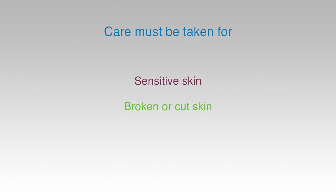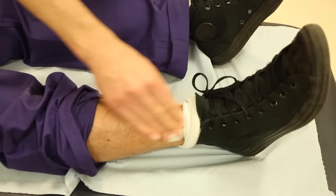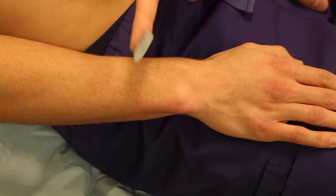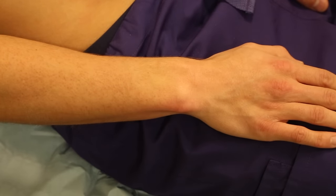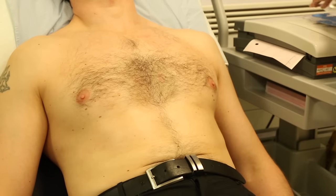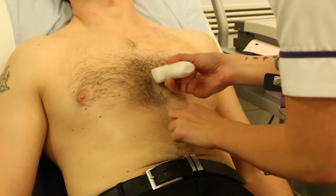Skin preparation is often required to produce an artifact-free ECG. Care must be taken with patients who have sensitive or broken skin. Various methods are available to minimise the skin-to-electrode impedance, including washing with mild soap and water, cleaning with alcohol wipes, or exfoliation. If exfoliation is required, it should be undertaken with very light abrasion using a paper towel, gauze swab or abrasive tape designed for this purpose. Chest hair may need to be removed. Oral consent from the patient should be gained, and an unused razor should be employed and disposed of in a sharps bin immediately afterwards.